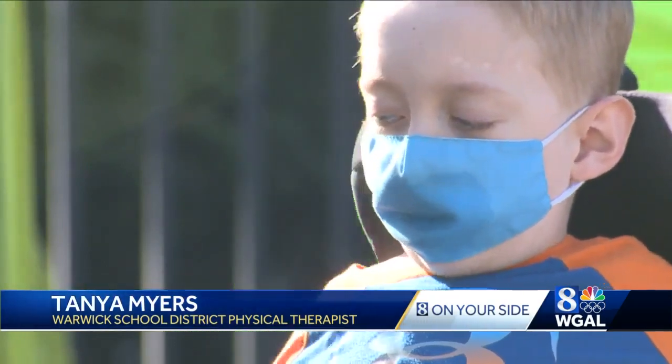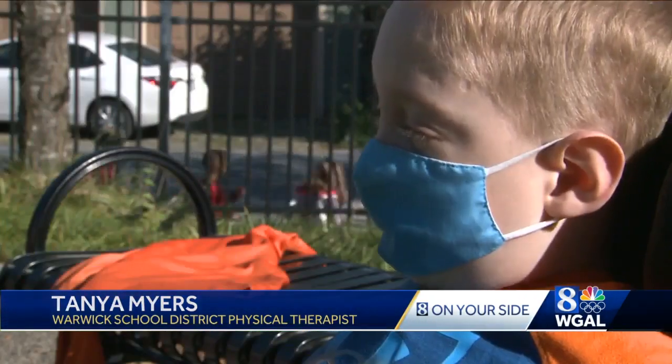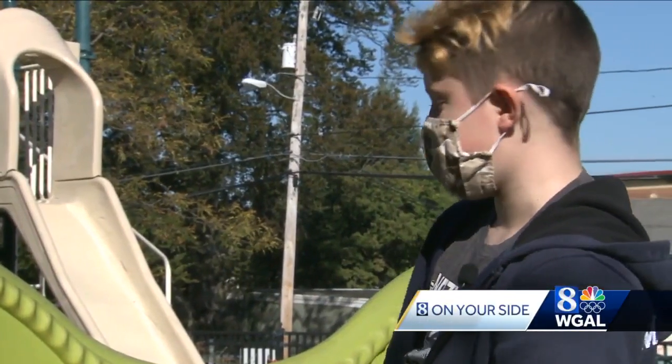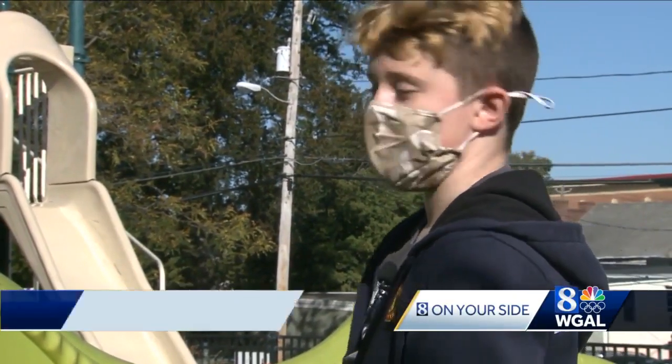Hunter Bristow and his classmates love it. "Everybody should have some fun to do for recess. It's really fun to do with your friends because you can do it all together."